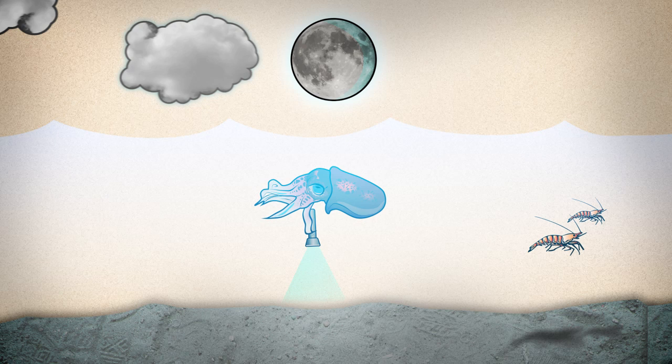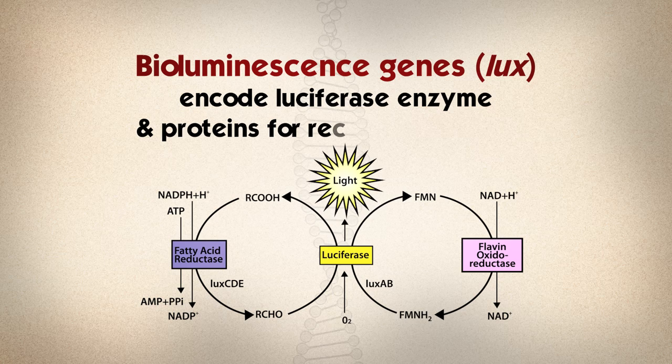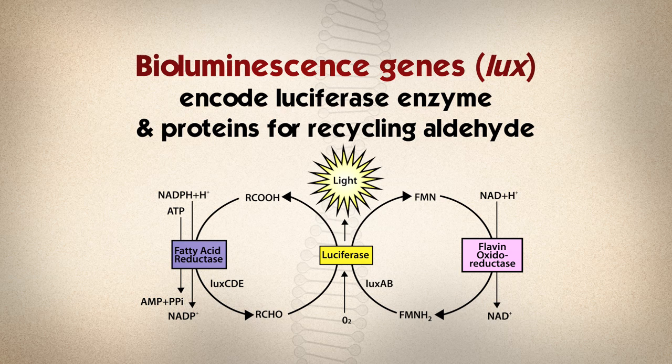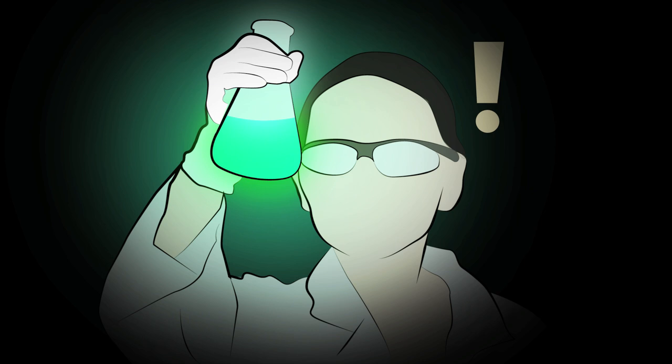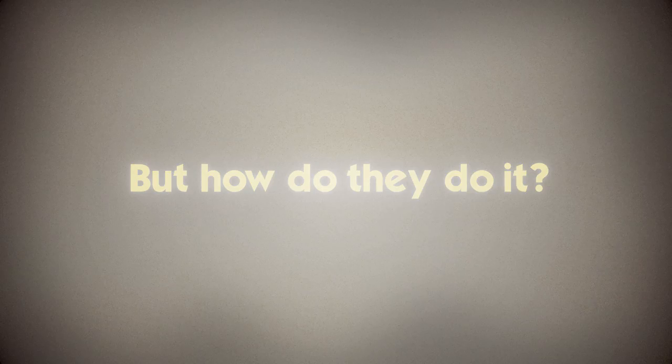Also handy if a cloud suddenly passes in front of the moon. Vibrio fischeri glow because they have genes for producing light using a simple chemical reaction. Scientists growing Vibrio fischeri in the lab noticed something quite interesting: the bacteria only switch on their light when they have reached a critical density. This makes perfect sense — there's no point going to all the trouble of making light if it isn't bright enough to be seen. But how do they do it?